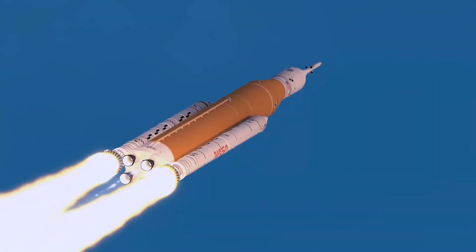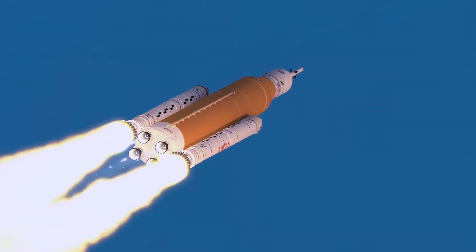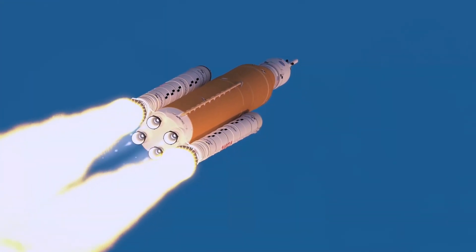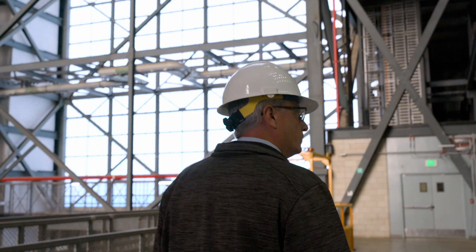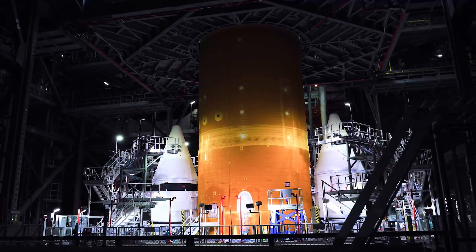And that means you've got to have a lot of power. Together, the solid rocket boosters and the core stage provide about five million pounds of thrust at liftoff, meaning SLS will be the most powerful rocket in the world ever built.